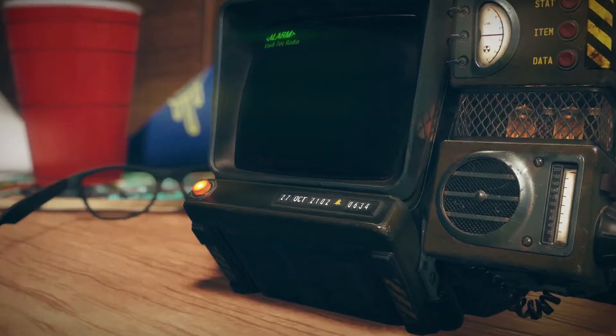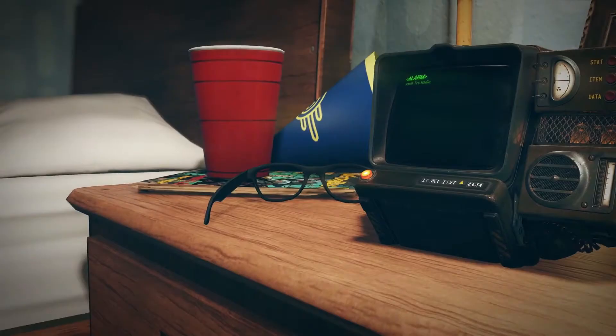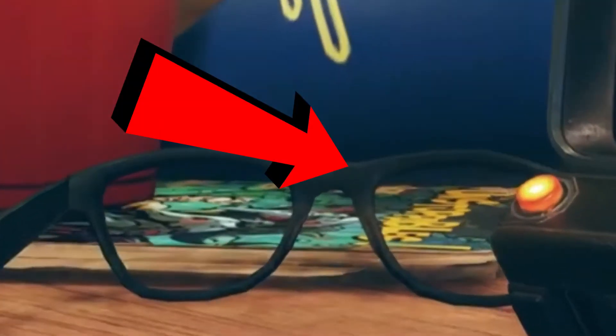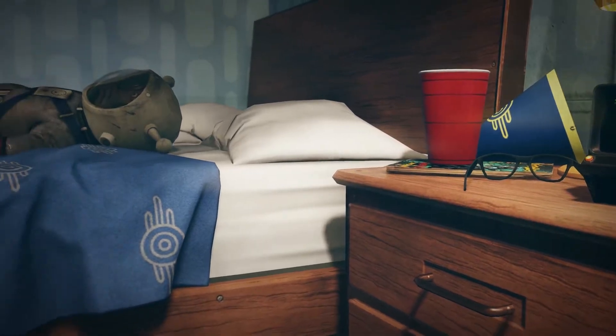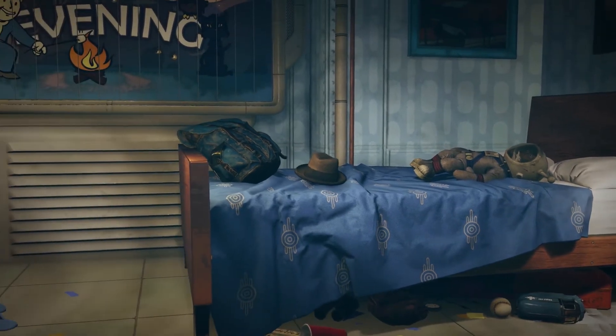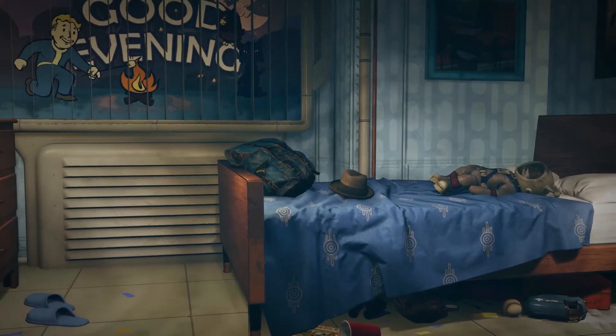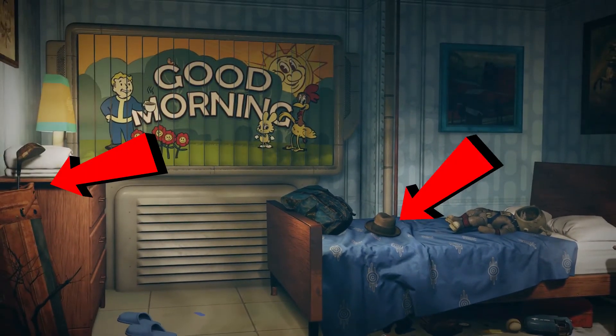It might be a stretch. The Pip-Boy reads October 27th, 2102 at 6:34 — I'm assuming that's AM, which will be very important later in the trailer. There is an Unstoppables magazine on the end table, which in previous games gave you a 1% chance to avoid all damage if you happen to collect one. As we zoom out some more, we get some pretty mixed signals here. Clearly it's a child's room with the space monkey toys under the bed, and a lad's life book also under the bed. But we also see adult golf clubs in the corner, a fedora on the bed, and an adult-sized backpack on the bed as well. Also, there's solo cups and a party hat indicating that maybe there was a party and some heavy drinking going on in that room, which is something a child wouldn't do.